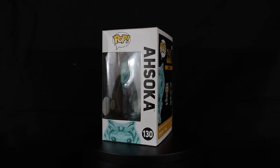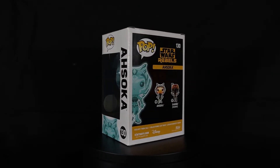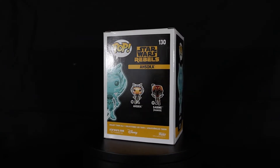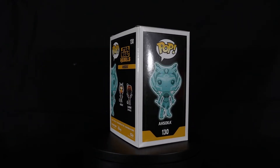I just recommend trying to find this version. There are only about nine Ahsokas in total, so if you are a fan of her, both of these Rebels ones are a must and they are the most expensive versions and hardest ones to find. So if you come across them and you're a fan of the character, definitely pick them up.